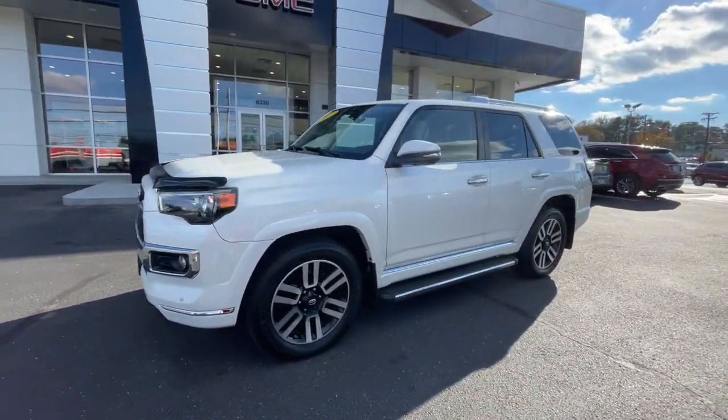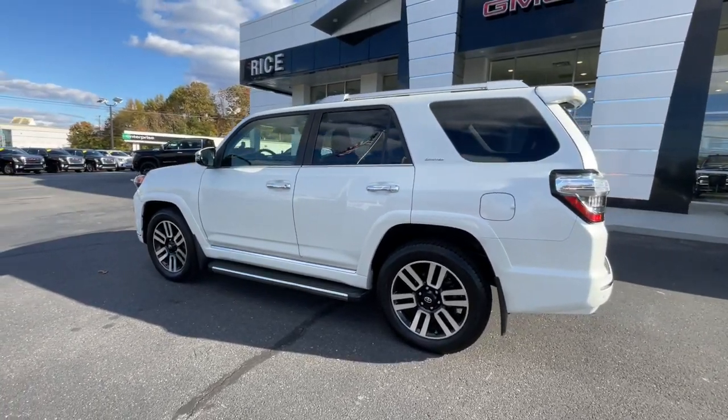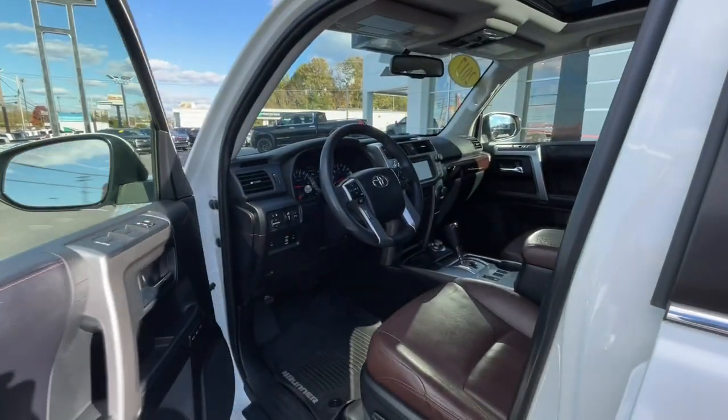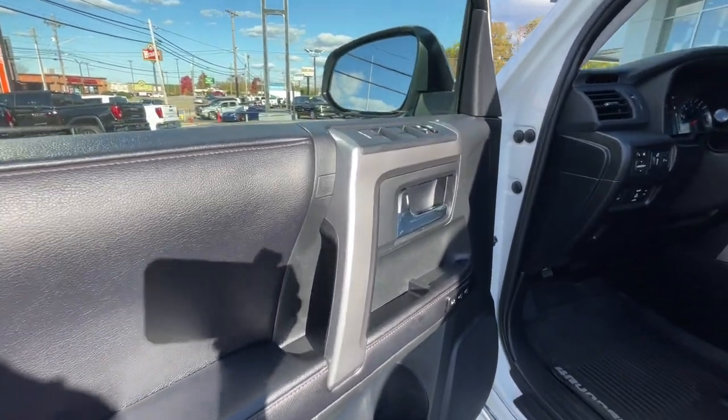The following are some of this vehicle's highlighted options: heated and/or cooled front seats, keyless entry, navigation system, moonroof, satellite radio, power passenger seat, heated mirrors, fog lamps, backup camera, and power driver seat.